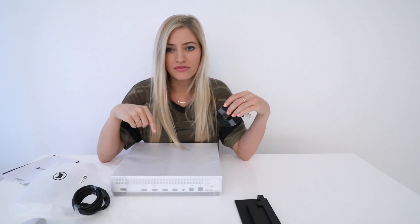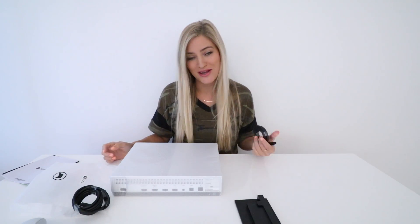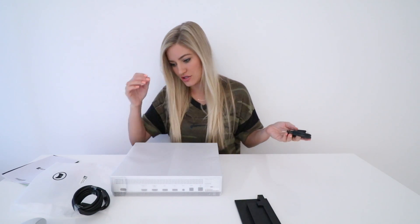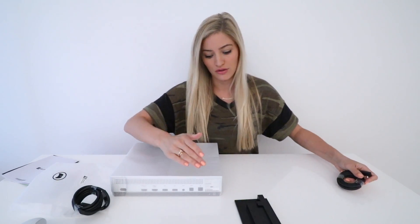The most exciting thing about this, especially for me and probably a lot of you guys, is that sometimes I do tend to travel with my Xbox, and carrying around that massive power brick was always so annoying and always added extra room that I would need to carry in my bag. The power is now integrated into the Xbox, so thank you.